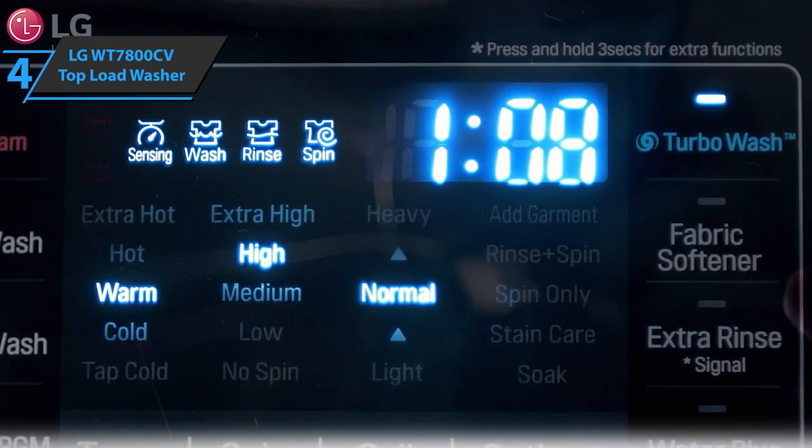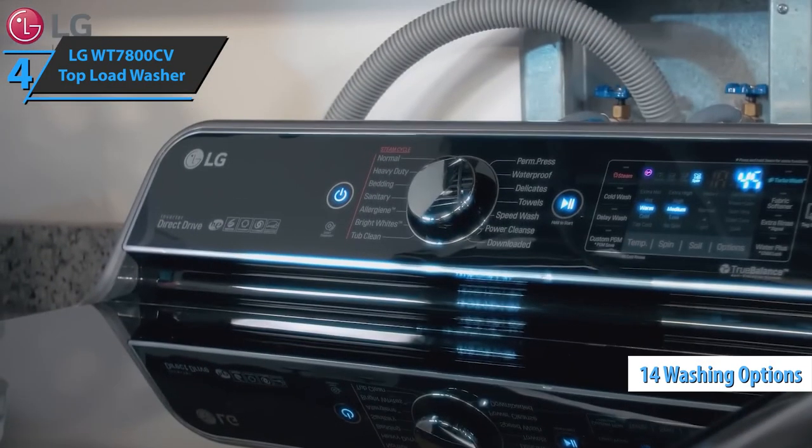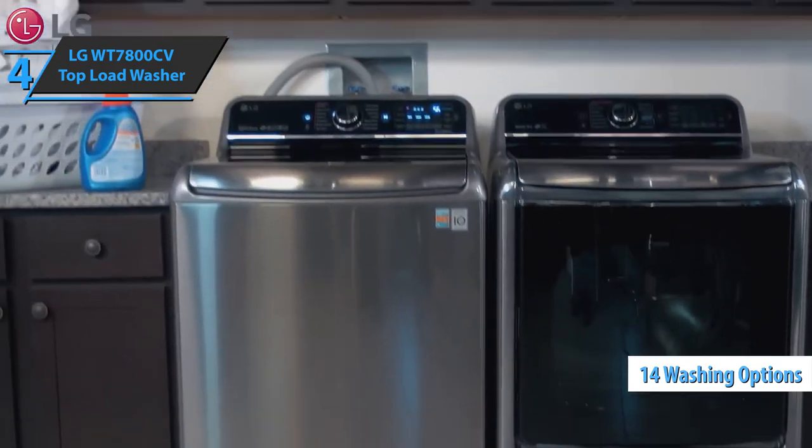The LG WT7800CV top load washer features a stainless steel drum as well as 12 wash cycles. You can choose between 5 different temperatures depending on the fabric, as well as 14 washing options.